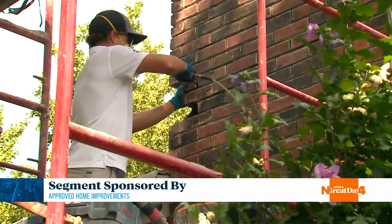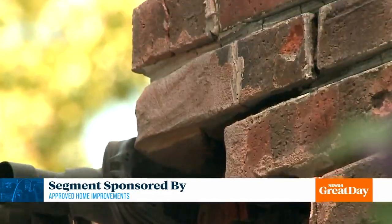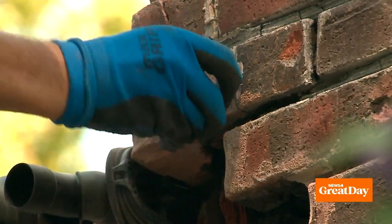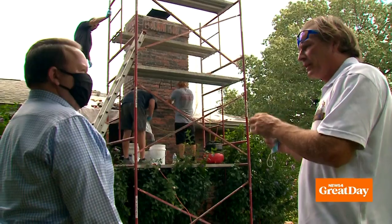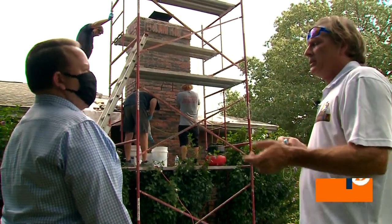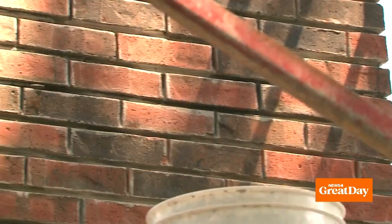In some cases, carving out the mortar isn't enough — sometimes entire bricks have to be replaced. When the bricks are solid and hard, the mortar is the only issue. But if the bricks are flaking and coming apart just like the mortar, then the brick needs to come out too.